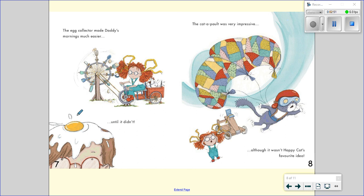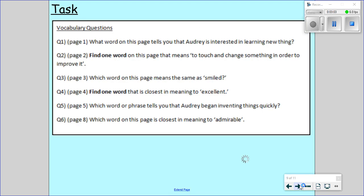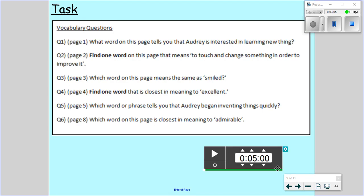Until it didn't. Oh, what's happened here? The catapult was very impressive, although it wasn't happy cat's favourite idea. So we have read up to page eight. I'm intrigued to find out what happens next. But for today we are going to look at the vocabulary that the author has used on pages one to eight.